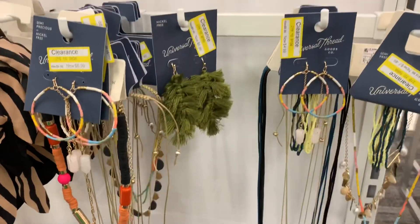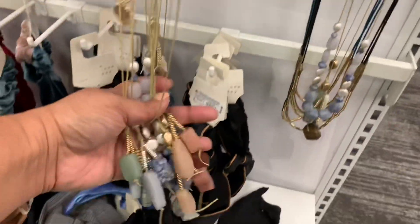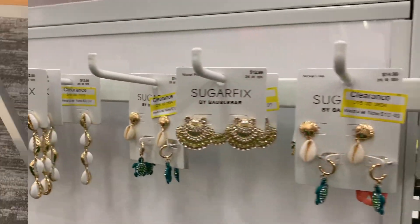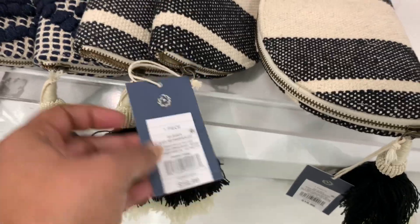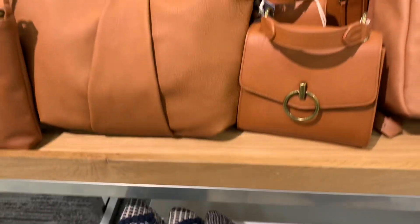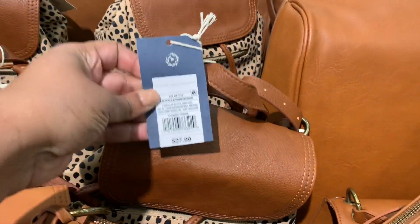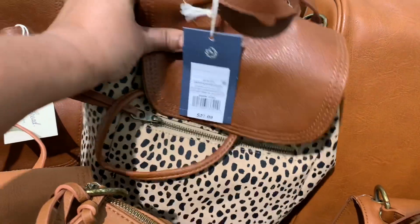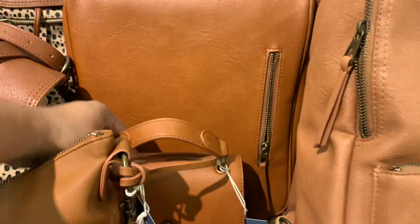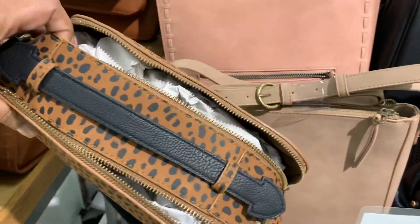Here is their hair accessory section — this section is always so messy for whatever reason. I noticed they had a couple of jewelry items on clearance. These clutches right here are not new, I've seen them before, but they are so pretty. And here's this entire table of Universal Thread bags. There's this little leopard print one — it's cute and I'm sure it's pretty popular — and then here it is in a different colorway with the same print.